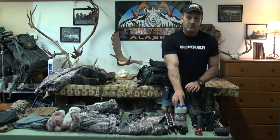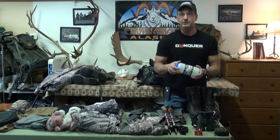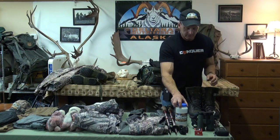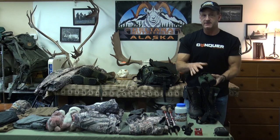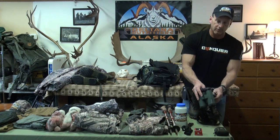A 32 ounce Nalgene water bottle. There's a lot of other water bottles out there but this is what we use — you're more than welcome to bring at least a 32 ounce bottle. A good headlamp and extra batteries. Binoculars — these are mine, I use 10x42s. Whatever you're comfortable with and what you normally use.